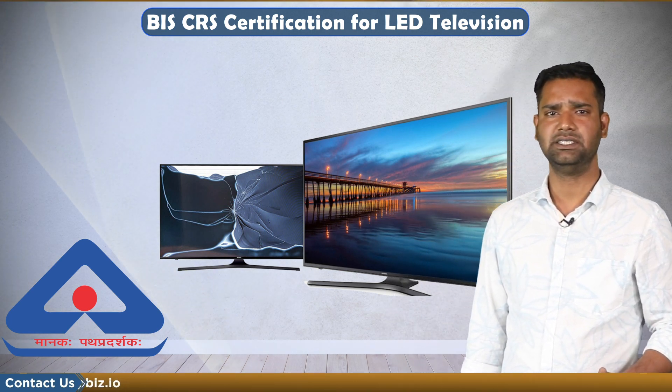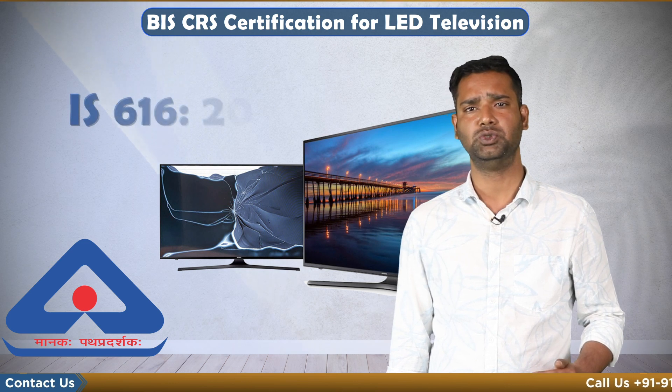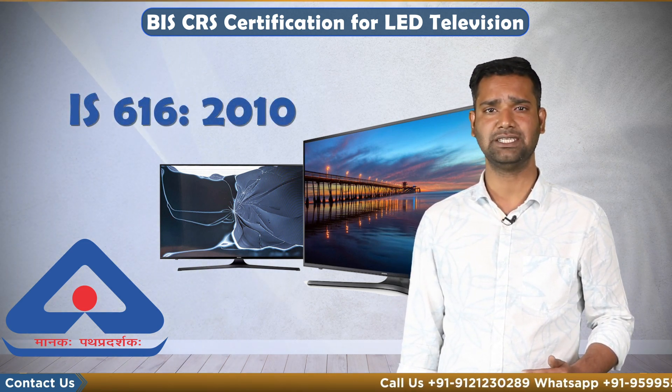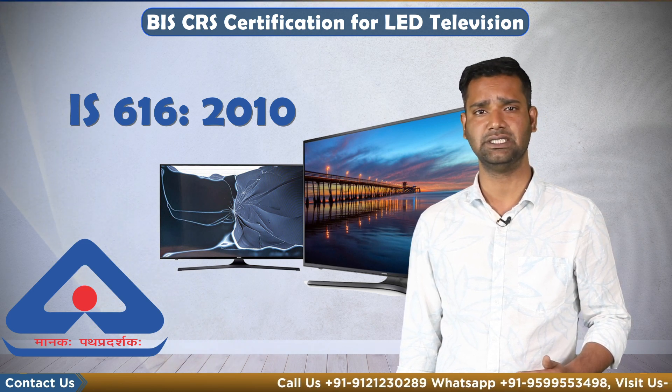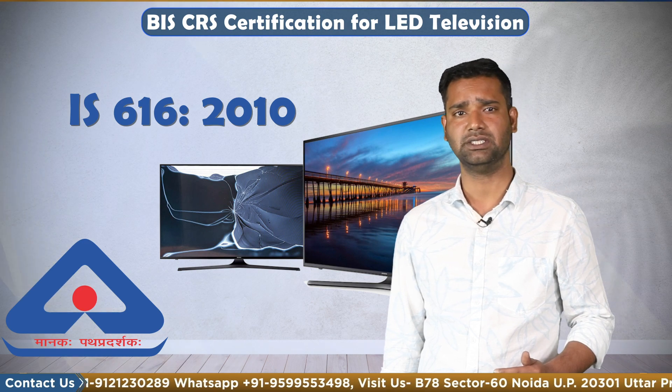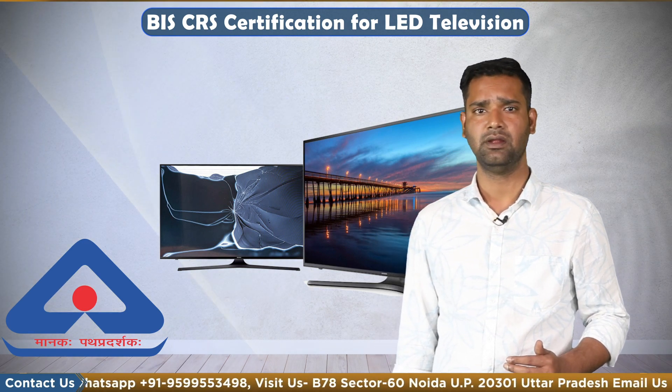Plasma, LCD, LED television is covered under IS 16120:2010 under the CRS scheme. To get a certificate for plasma, LCD, LED television of screen size up to 32 inches, the manufacturer or brand has to take registration from BIS under the CRS scheme.